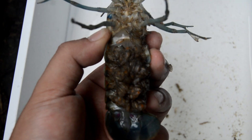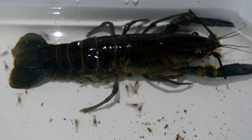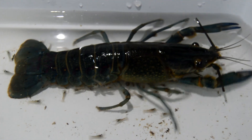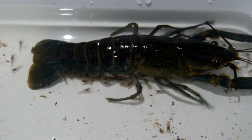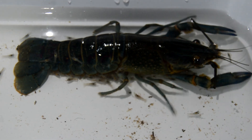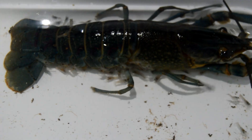Tiny, translucent crayfish emerge, clinging to their mother's swimmerettes. These hatchlings, though small, are perfectly formed with all the features of adult crayfish. For the first few days of their lives, they rely heavily on their mother's protection. As the hatchlings grow, they will venture away from their mother for short periods, seeking food and exploring their surroundings.